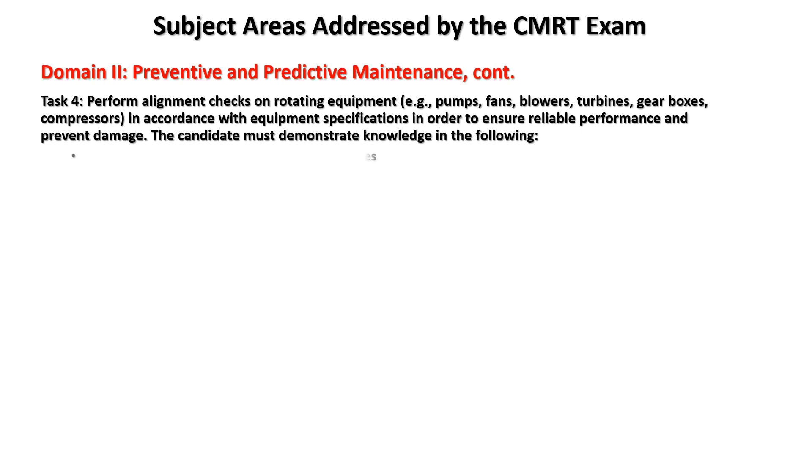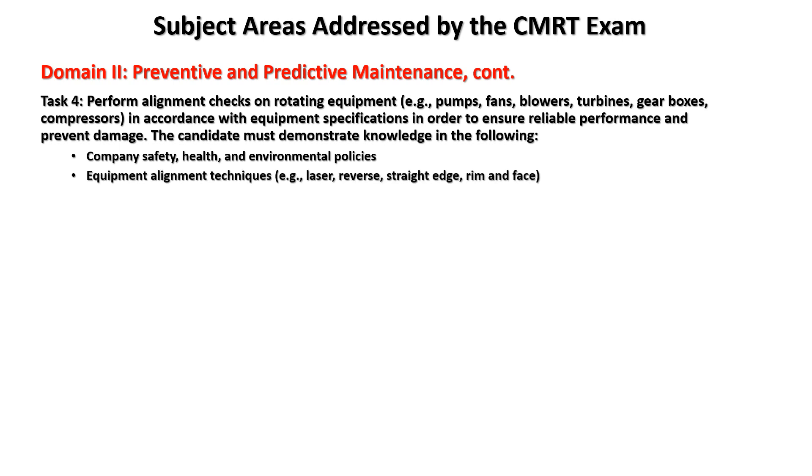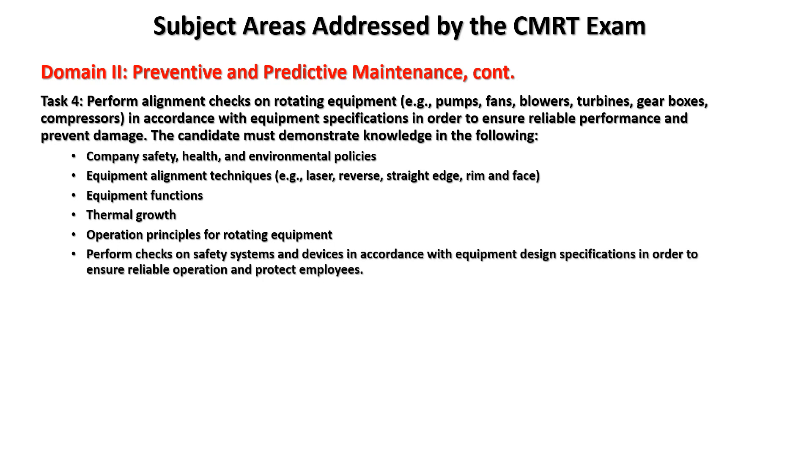The candidate must demonstrate knowledge in: company safety, health, and environmental policies; equipment alignment techniques including laser, reverse dial, straight edge, rim, and face; equipment functions; thermal growth; and operating principles for rotating equipment.